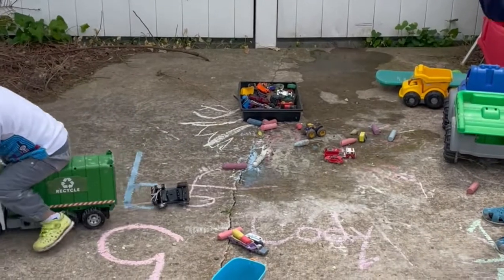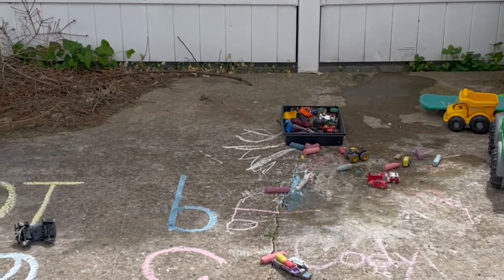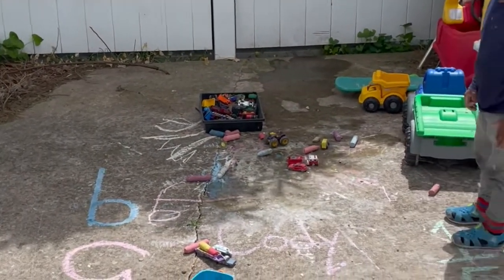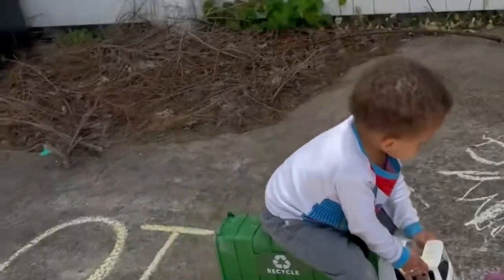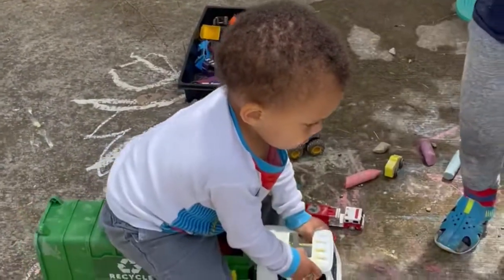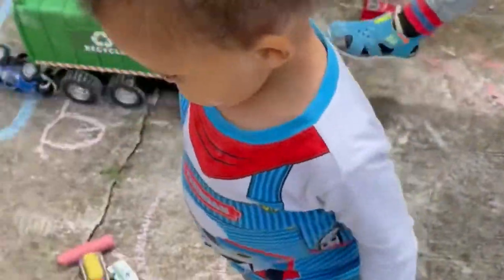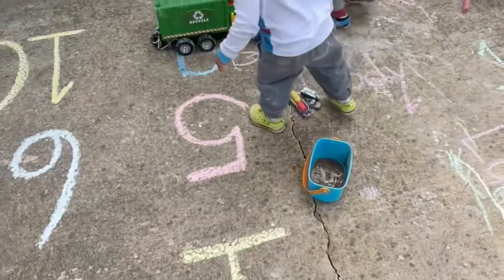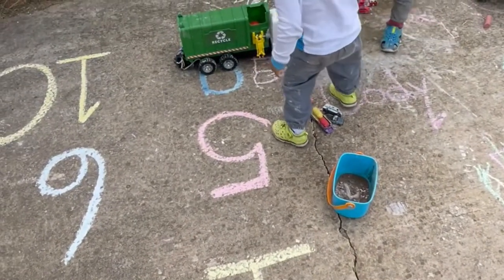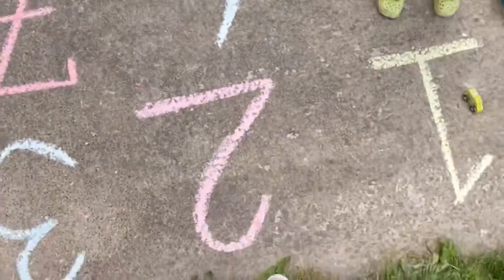Okay, that's what we're going to do. We're going to do each number, and if we can get all the way to number ten, we can have some chocolate. Are you going to help me and your brother with these numbers? Okay, very good. All right, so number one — let's put the one car on number one. Good job! All right, number two.